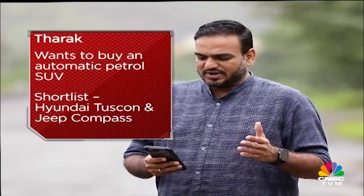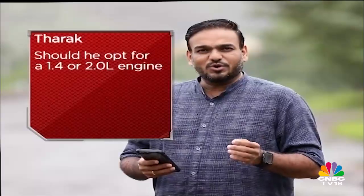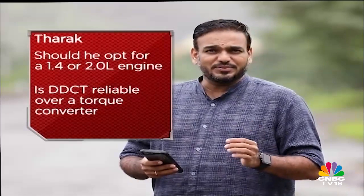Our next query comes from Mr. Tharuk, who is looking at buying a petrol automatic SUV — the Hyundai Tucson or the Jeep Compass. Apart from the regular criteria like safety, service cost and fuel economy, he wants to know which is the better performer and plans to keep the vehicle for over 10 years. Tharuk, get the Hyundai. Two points focus the spotlight on the Tucson: the first is safety — it gets more airbags — and the second is reliability because you want to keep the car for 10 years. Hyundai has a bigger track record in India than Jeep, and that's why I'm recommending the Tucson over the Jeep Compass. If off-road ability were a priority, the Compass would make more sense, but since it isn't, just get the Tucson.